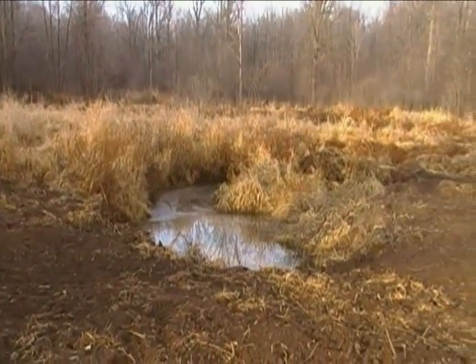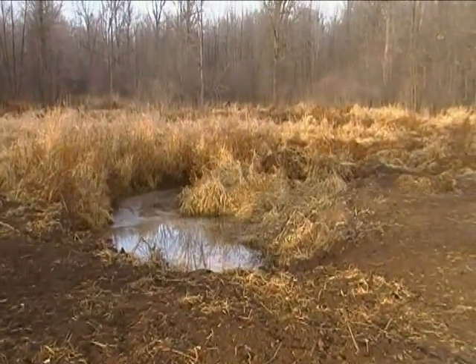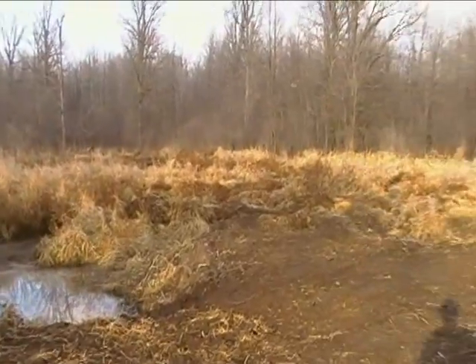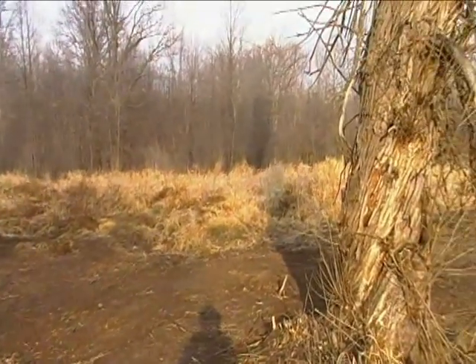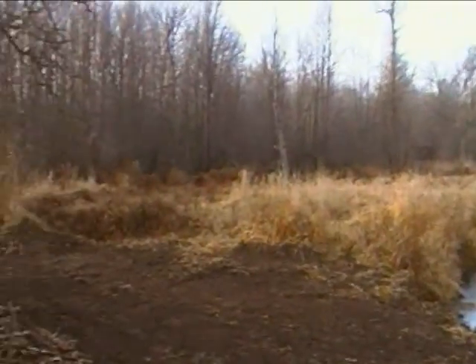It's all filled in so that hopefully beavers don't see a great opportunity to gain a lot of ground by making a pond. We'll see what happens. Here's another shot across what used to be the beaver pond — and fortunately isn't any more.